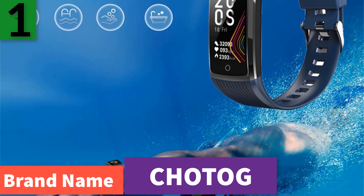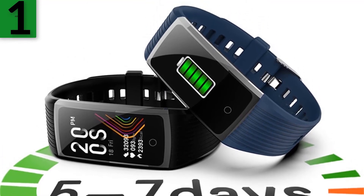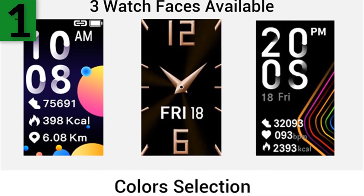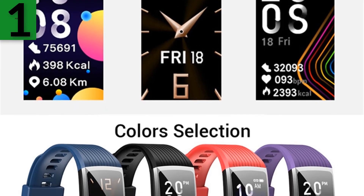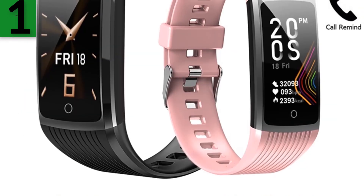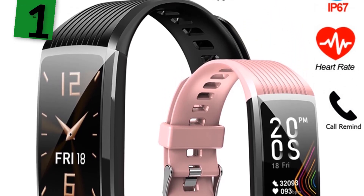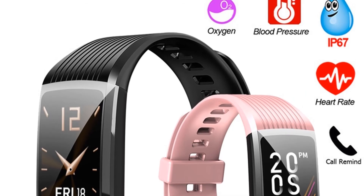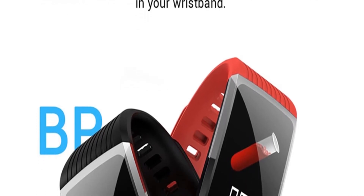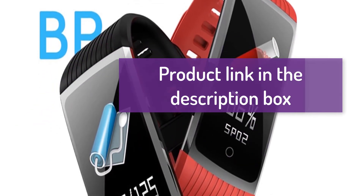Number one: brand name Codec. Functions include heart rate monitor, blood pressure, blood oxygen, sleep monitor, sedentary reminder, pedometer, calorie tracking, call reminder, message push, remote camera, multi-sport measurement, and alarm reminder. Three kinds of timetable can be customized. 2020 fitness bracelet, blood pressure fitness tracker, waterproof smart bracelet, heart rate smart band watch wristband for men and women. For more information, product link in the description box.